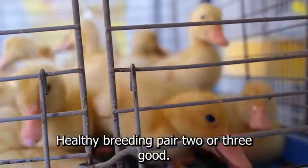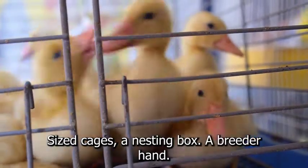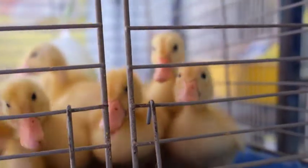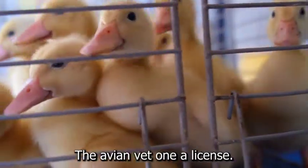You will need at least one healthy breeding pair, two or three good-sized cages, a nesting box, a brooder, hand-feeding tools, food, and other supplies. This is in addition to the most expensive aspect of bird raising, the avian vet.